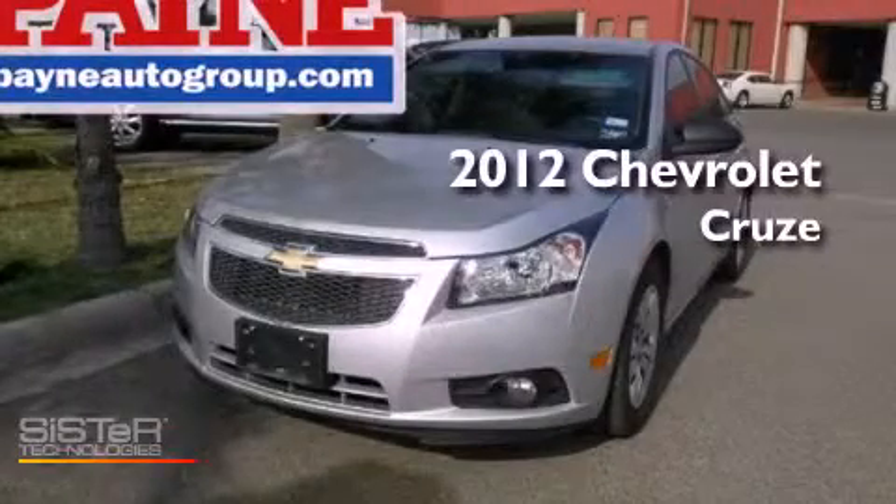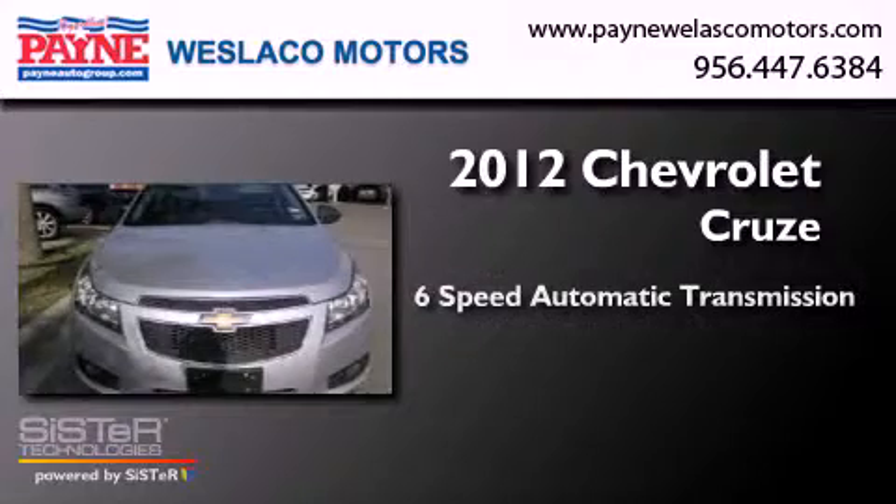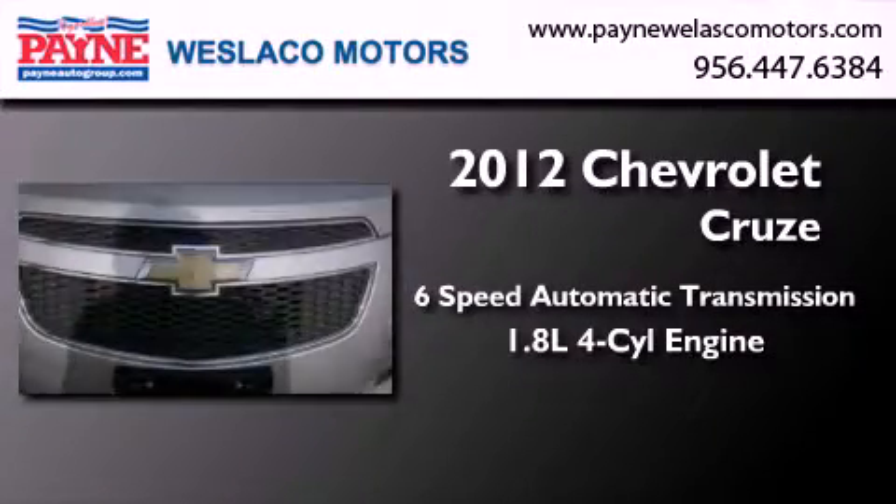This is a 2012 Chevrolet Cruze. This car has a 6-speed automatic transmission and an inline 4-cylinder engine.